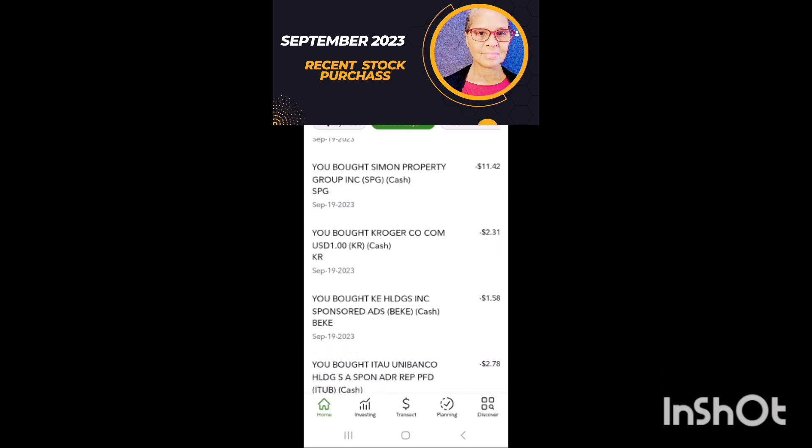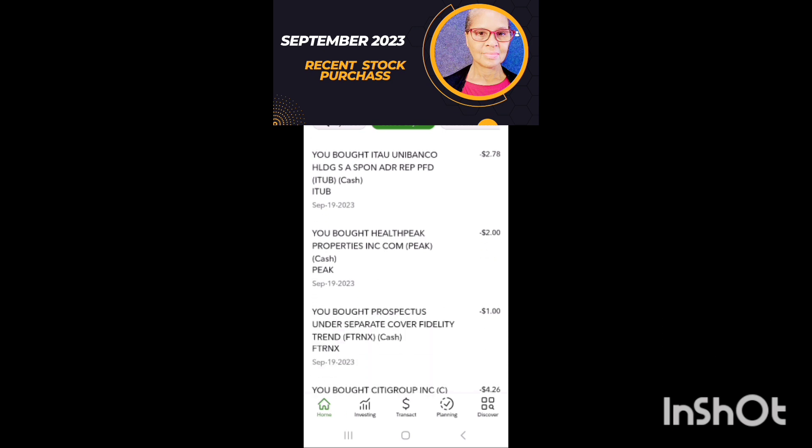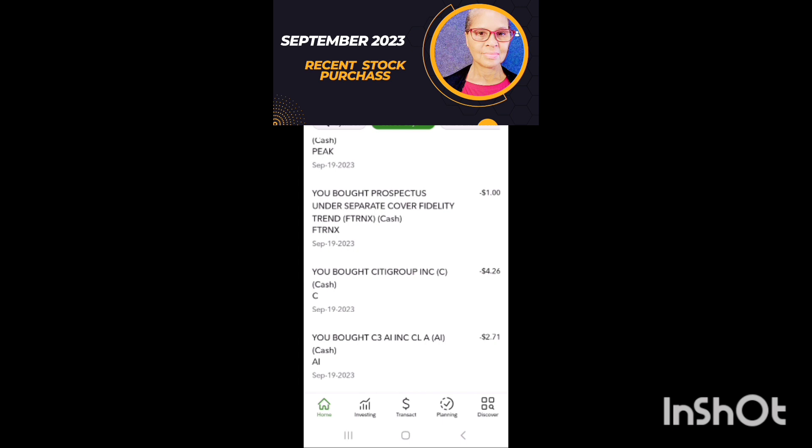I purchased some more Kroger, $2. I purchased Unibanco Holdings, around $3. I purchased Health Peak Properties, $2 — I'm working on adding more real estate to the portfolio. About $1 more of Fidelity Trend.